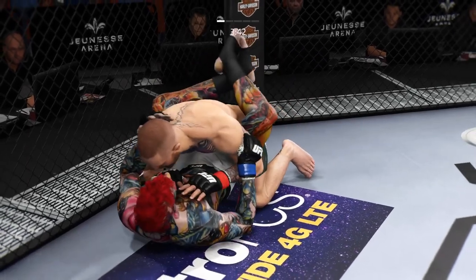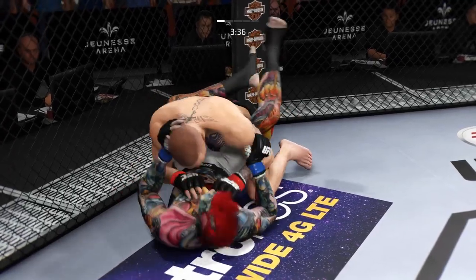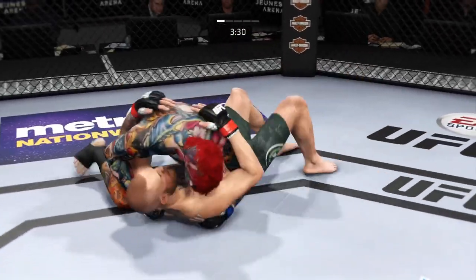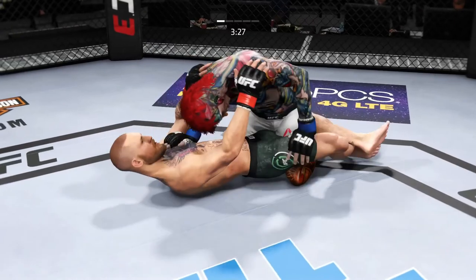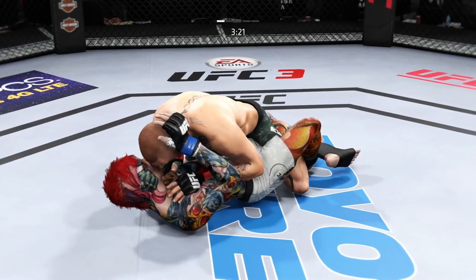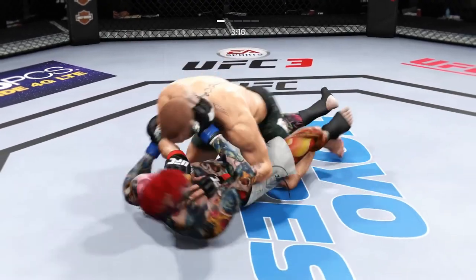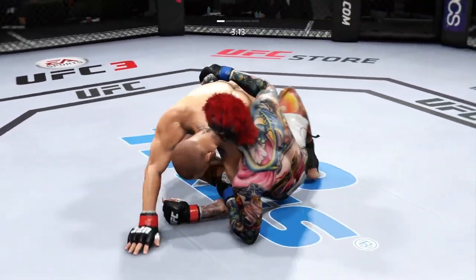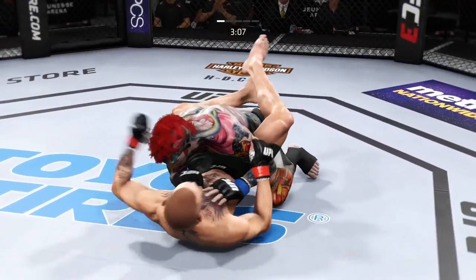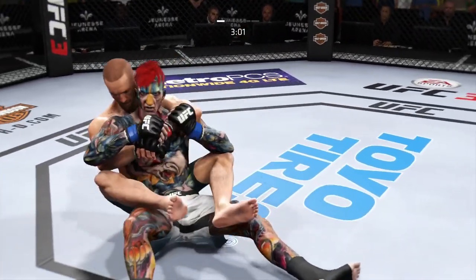He's putting his hands down on the thighs, looking to pass. There's a good shot from the bottom. Moved to half guard. Side control. He's trying to pry his way out of half guard. He got reversed and back to full guard. Now he moves to his back. We cross the midpoint in round one.